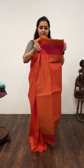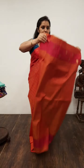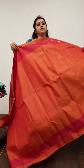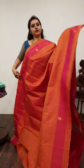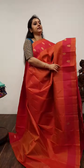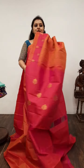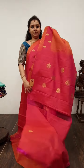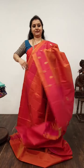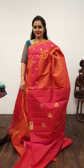Moving on to Saree No. 5, priced at 7,490. It's an orangeish pink with pink combination. The borders of the saree have leaf bhutas, and the whole body has tiny zari oval and floral bhutas. A bhuta style pallu in pink, and a plain pink colour blouse. Saree No. 5, priced at 7,490.